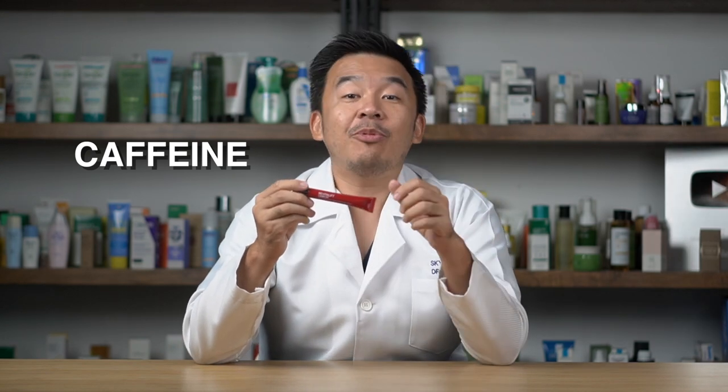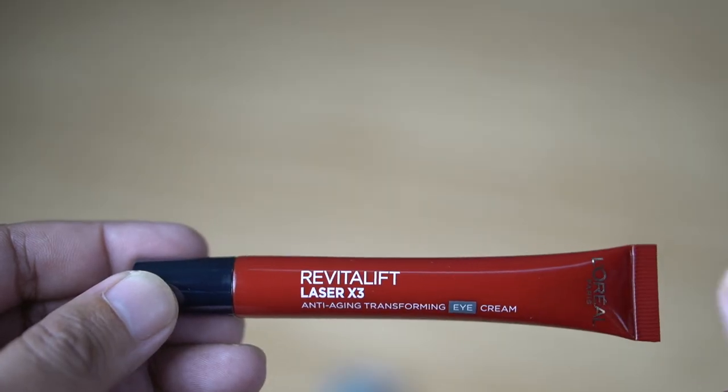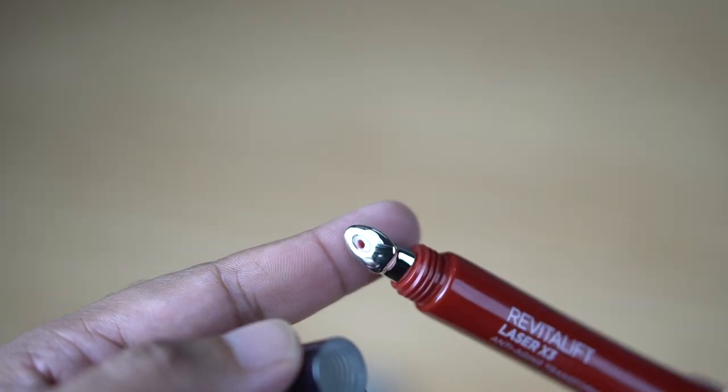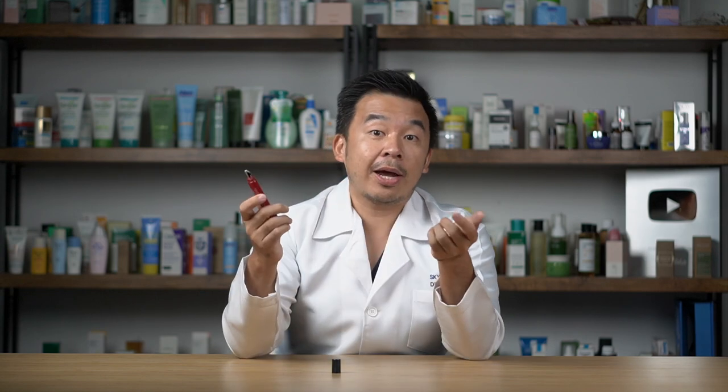The L'Oreal Revitalift also contains caffeine to help reduce puffy eyes and dark circles, as well as vitamin E to improve the skin barrier. If you have aging skin or tight-looking eyes and want an eye cream to fix everything, this is one worth investing in. It comes with a nifty angled applicator — just squeeze a little cream to the end and apply gently around your eyes once or twice a day for best results. There you have it: three different eye creams for three different eye concerns.